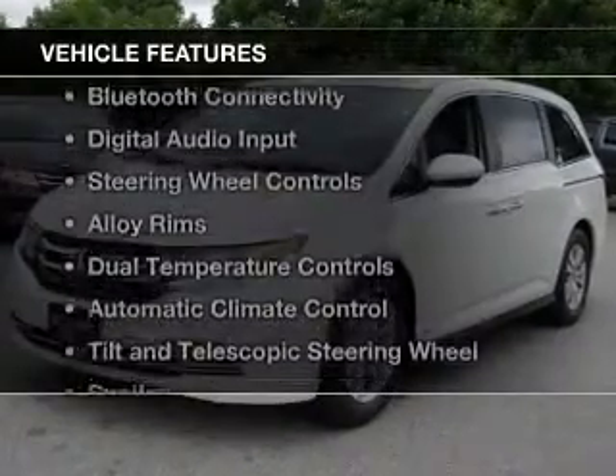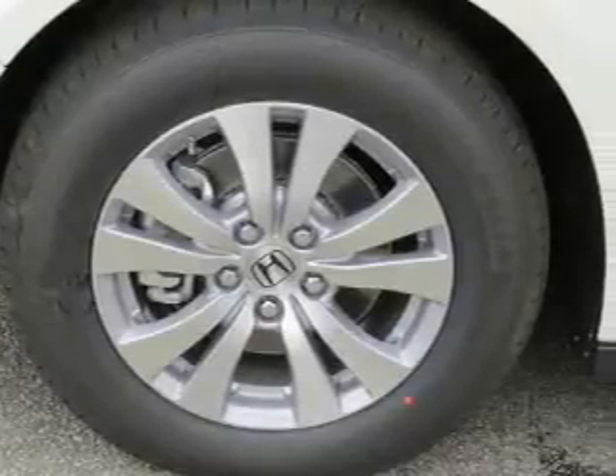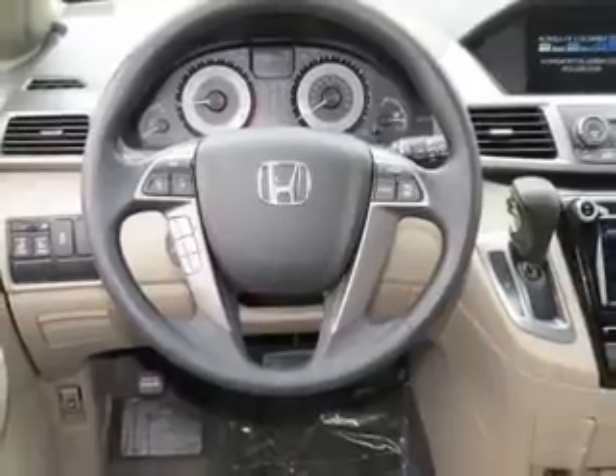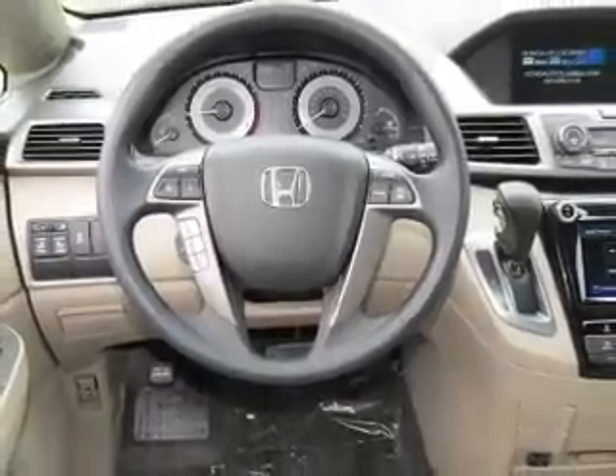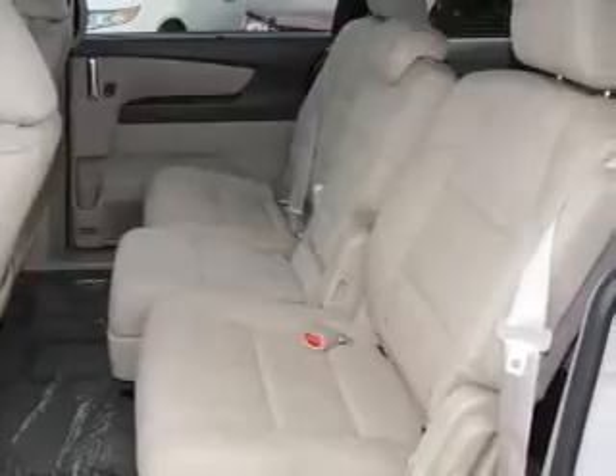The features include a home link system, Bluetooth connectivity, digital audio input, steering wheel controls, alloy rims, dual temperature controls, automatic climate control, a tilt and telescopic steering wheel, a spoiler, and alarm system.